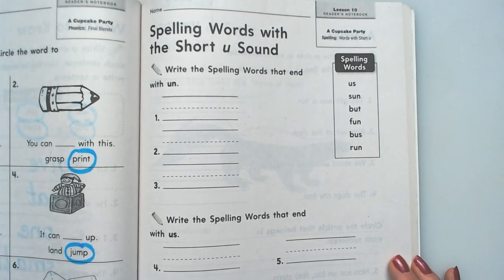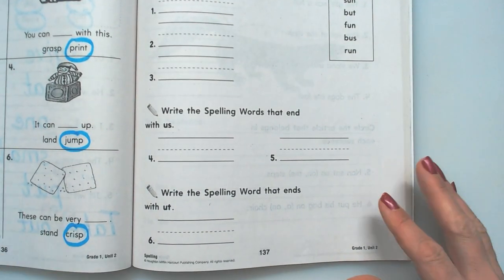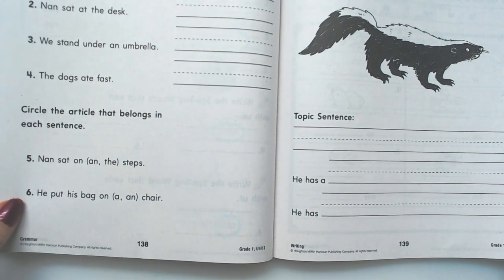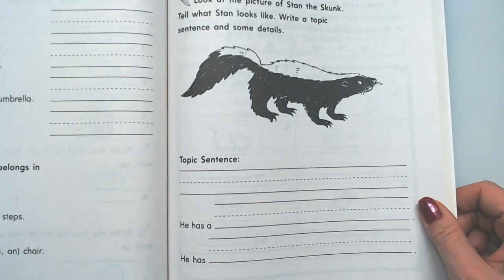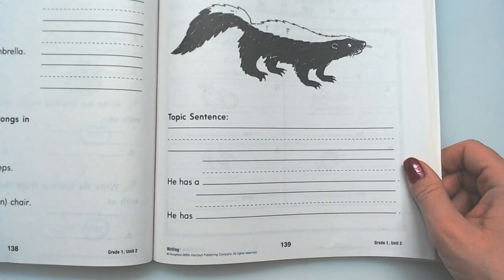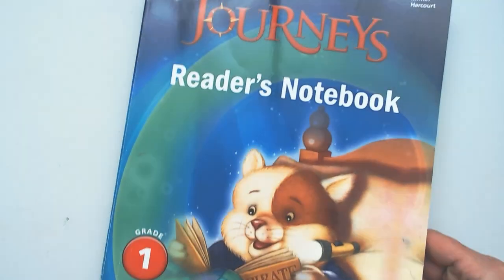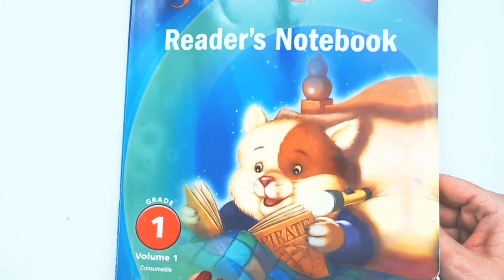Hello boys and girls. Today we're going to be working on pages 137, 138, and 139. This is in our reader's notebook, grade one, volume one.